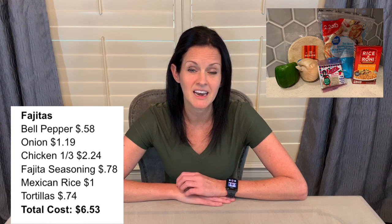Here are the ingredients for the chicken fajitas — again, a super simple meal. Since I had purchased the frozen chicken, I thawed it in advance and seasoned it with the fajita seasoning.